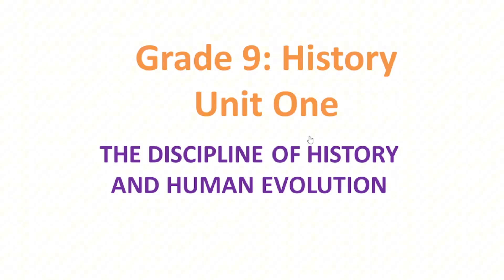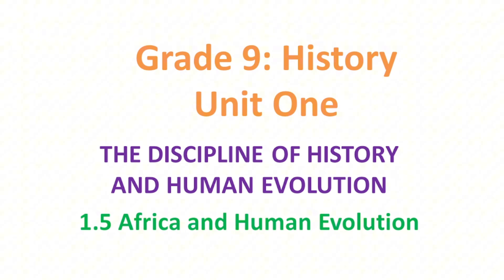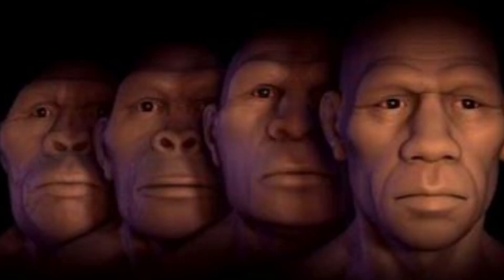Hello and welcome to Lomina Tube. In today's lesson, titled 1.5 The Role of Africa in Human Evolution, we'll explore the remarkable contributions of Africa to the story of human evolution. From the discovery of Australopithecus afarensis, Lucy, in Ethiopia to other groundbreaking fossil finds across the continent, Africa holds the key to understanding our early ancestors. Let's dive into this fascinating journey and uncover the milestones that shaped humanity. Stay tuned and enjoy the lesson.